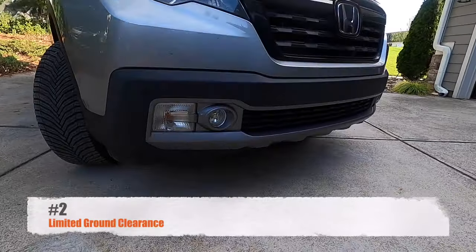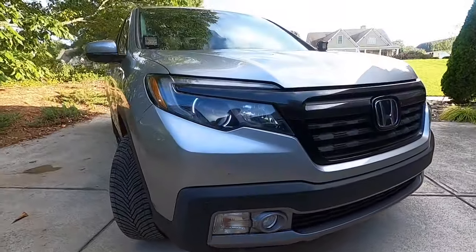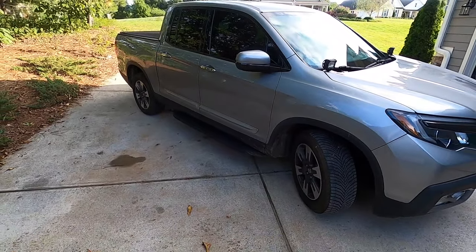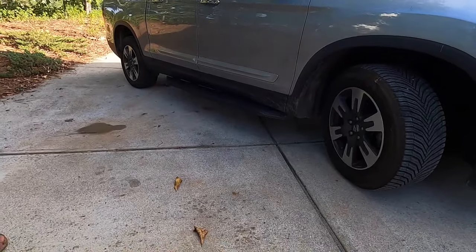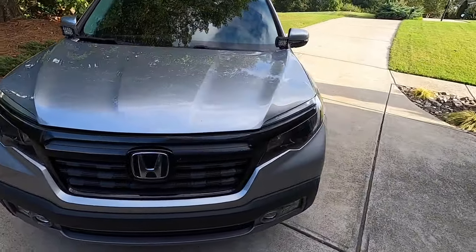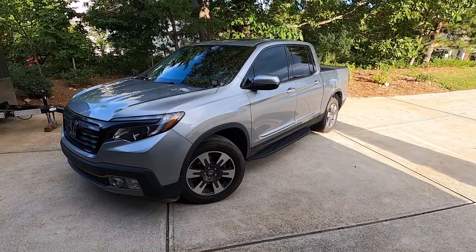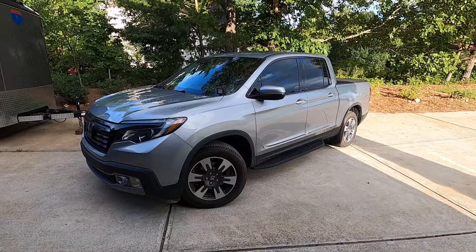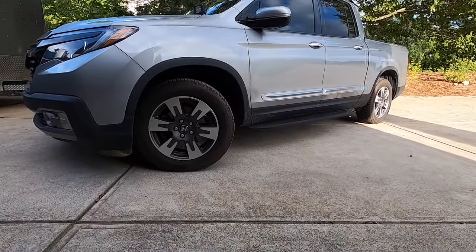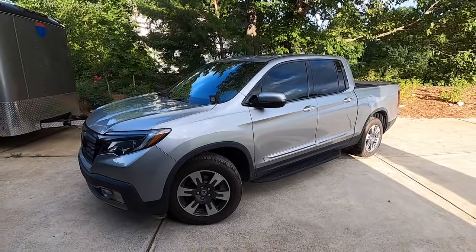Number two is the ground clearance on the Honda Ridgeline — it's 7.9 inches. When you have running boards, it makes traversing and getting over obstacles a little bit difficult. People who actually go off-road and want to use their truck for that purpose will have more of a challenge. Having a truck, I feel you should have something a little taller off the ground — maybe another two inches to make it more capable off-road.